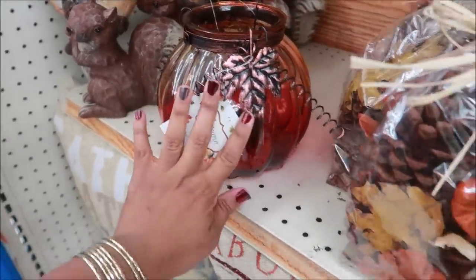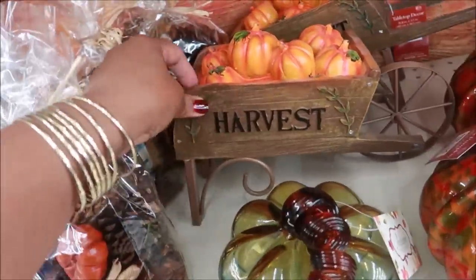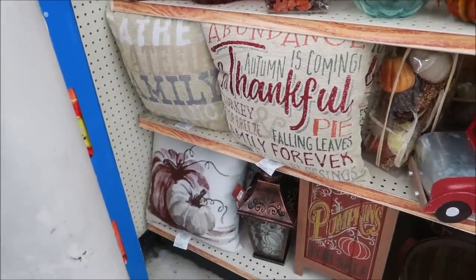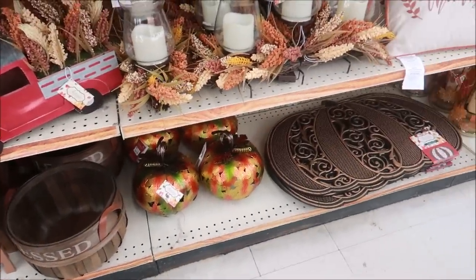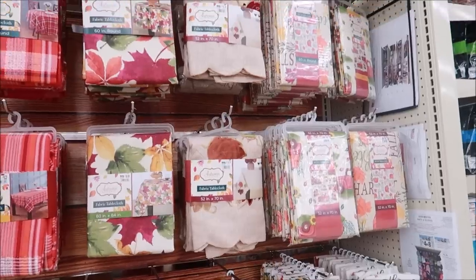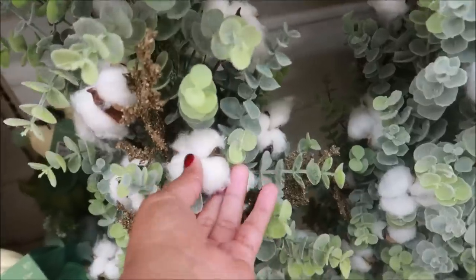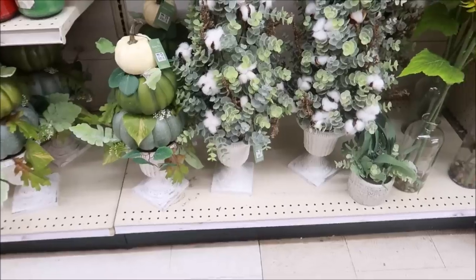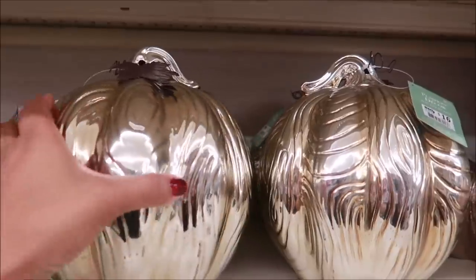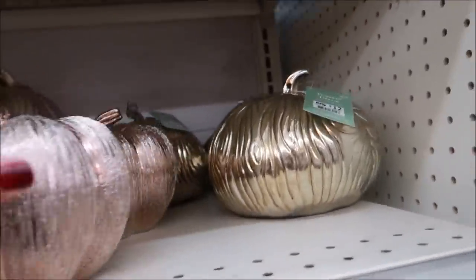Oh that's cute, fifteen dollars. Oh this is pretty — I like that, fourteen dollars. I am loving all of the green fall decor. Look at this — it's another cotton tree but it's really big, like a topiary type tree. Oh I love those pumpkins — beautiful! Sixteen, sixteen, ten, and twelve dollars.